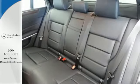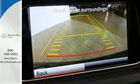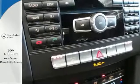Inside, it includes climate control, driver memory settings, a garage door transmitter, multiple airbags, and an auto tilt-away steering wheel.